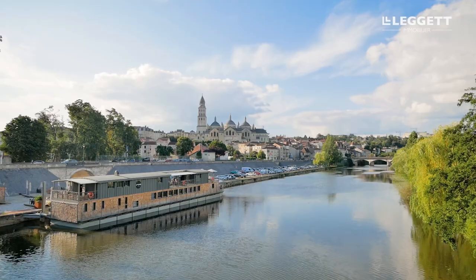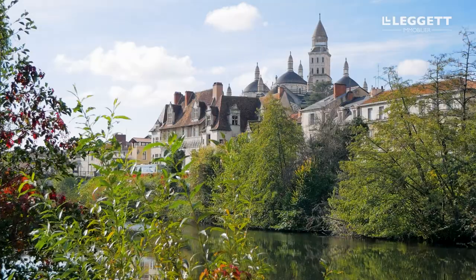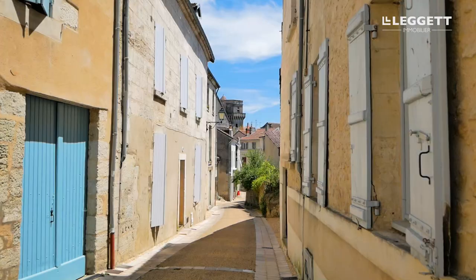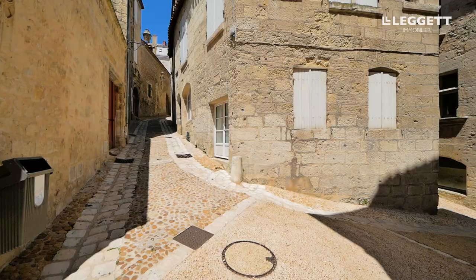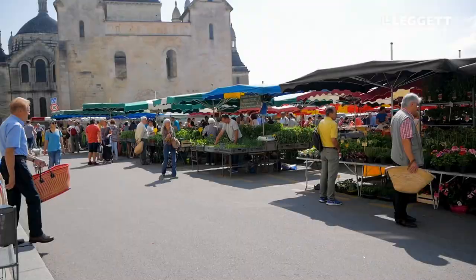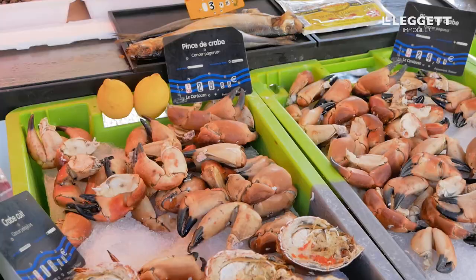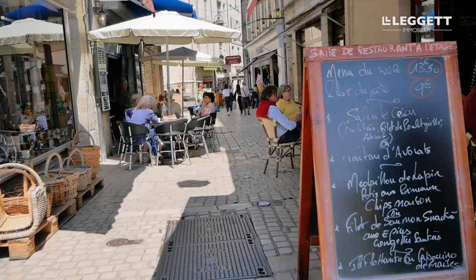The lovely town of Périgueux, capital of the Dordogne, is an open-air museum. As you stroll through its beautiful streets, you will travel back in time from the Roman Empire to the Renaissance, without forgetting the Middle Ages. Markets brimming with all the local food delicacies are held every morning on the Place du Coderc, as well as on Wednesdays and Saturdays. You don't want to miss them!